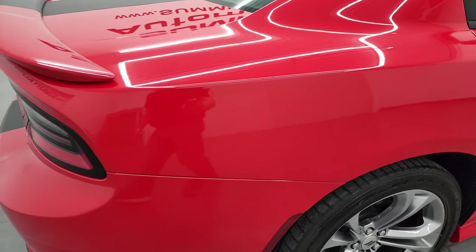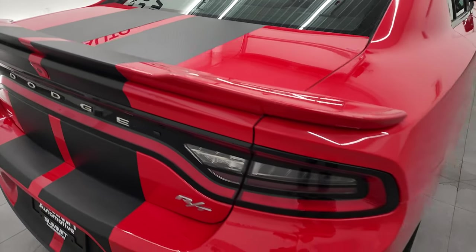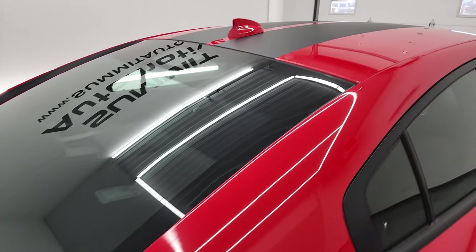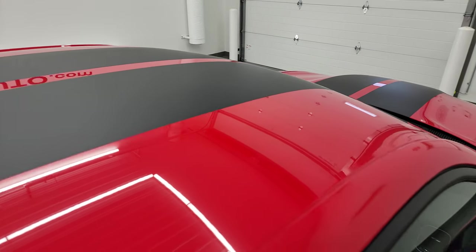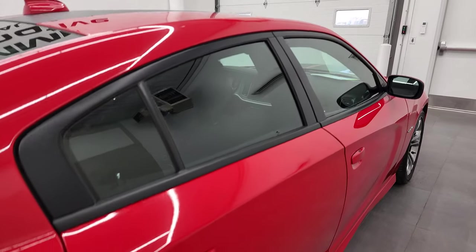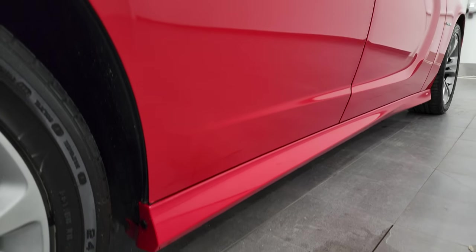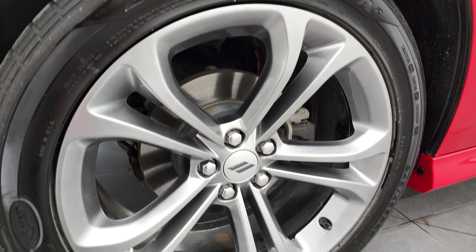We take these HD videos so if you are far away or even close by and just cannot make the trip down but you're still interested in purchasing the vehicle, you can see the car, hear the car, and have confidence in the vehicle you're looking at before you even get here. So when you do get here, there are absolutely no surprises and you can make a smart and informed buying decision from wherever you're at. If this video helps you make that decision, let your salesman know that you saw the video, that it was helpful, and that Brett sent you.